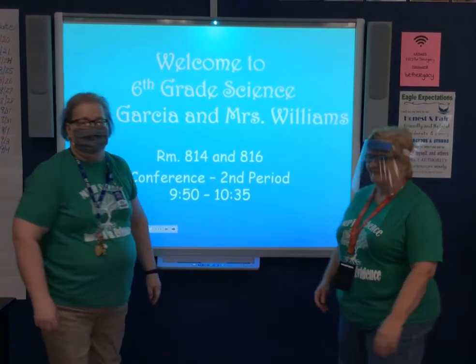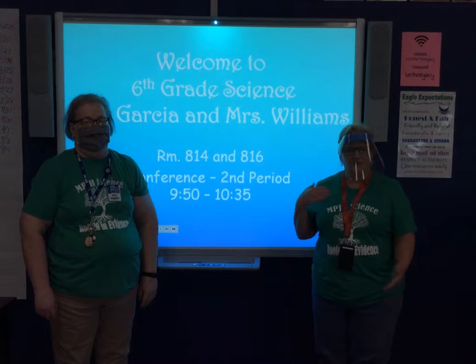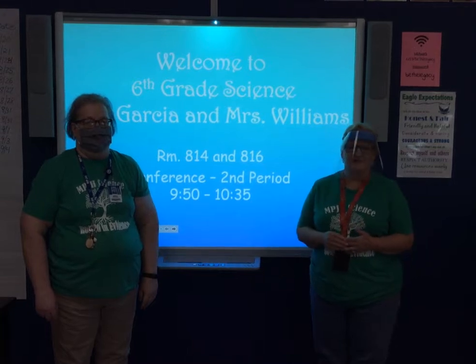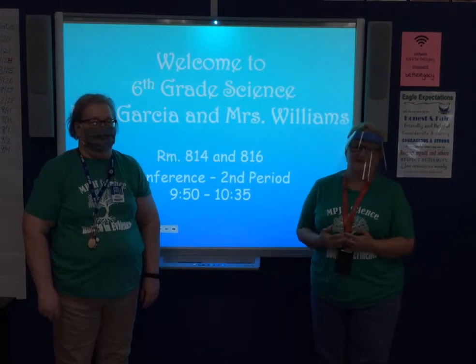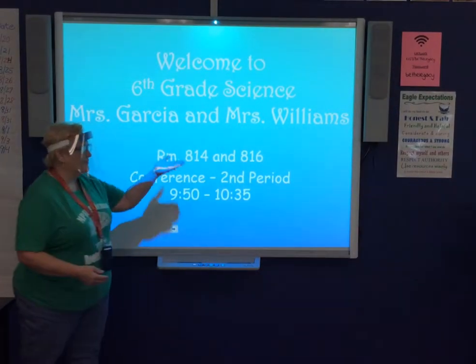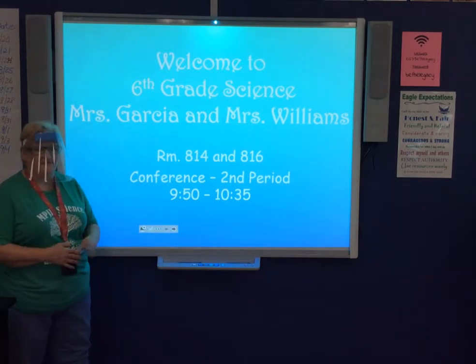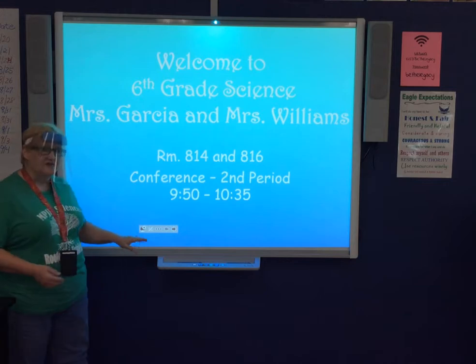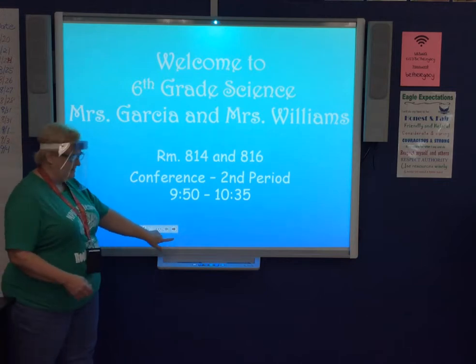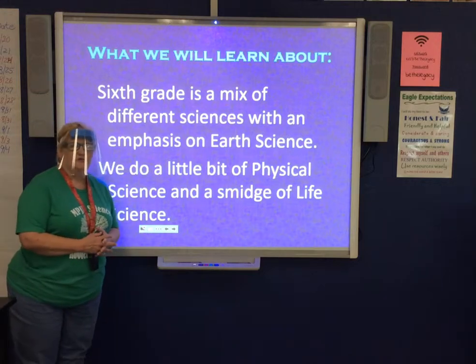Hi, welcome to sixth grade science. I am Mrs. Garcia and this is Mrs. Williams. We're going to split our presentation to let you know about sixth grade science — we're so happy you're here. Our names, room numbers, and conference period are 9:50 to 10:35, which might be important in case you need to contact us or have a meeting this year.